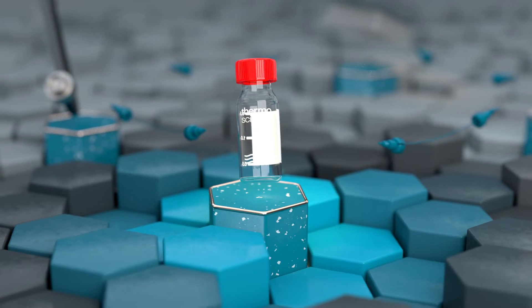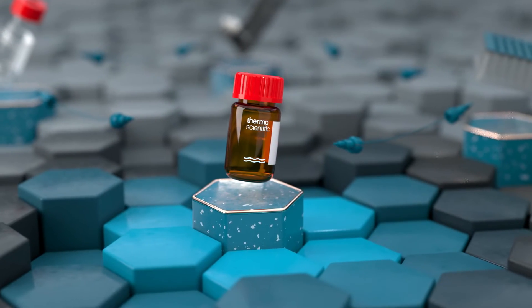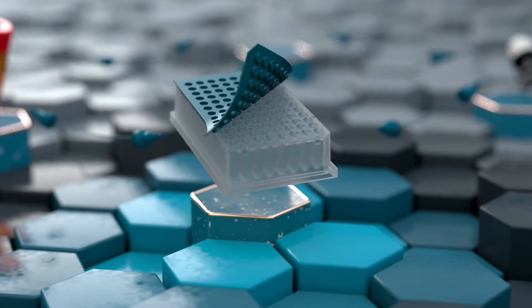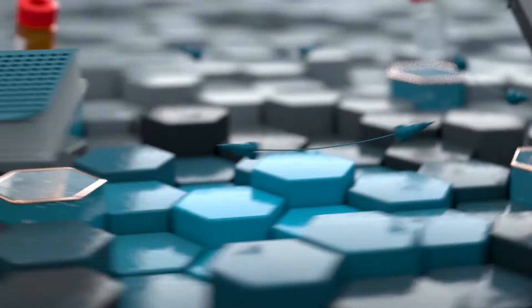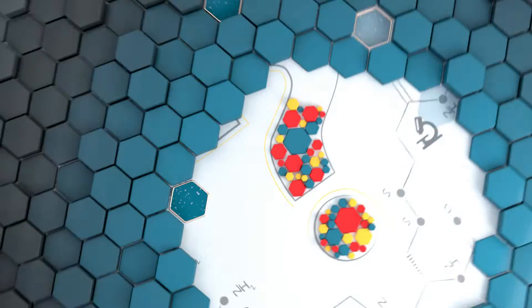Consumables, the unsung heroes of the lab. You use them, you throw them away. But simple items like vials and well plates have the potential to make or break your analytical results. How can you be sure which product is right for your application?